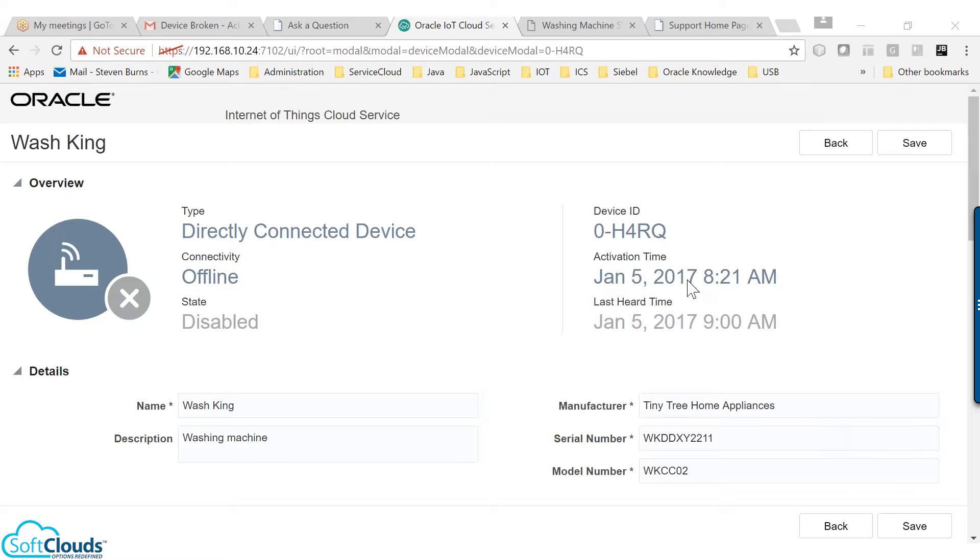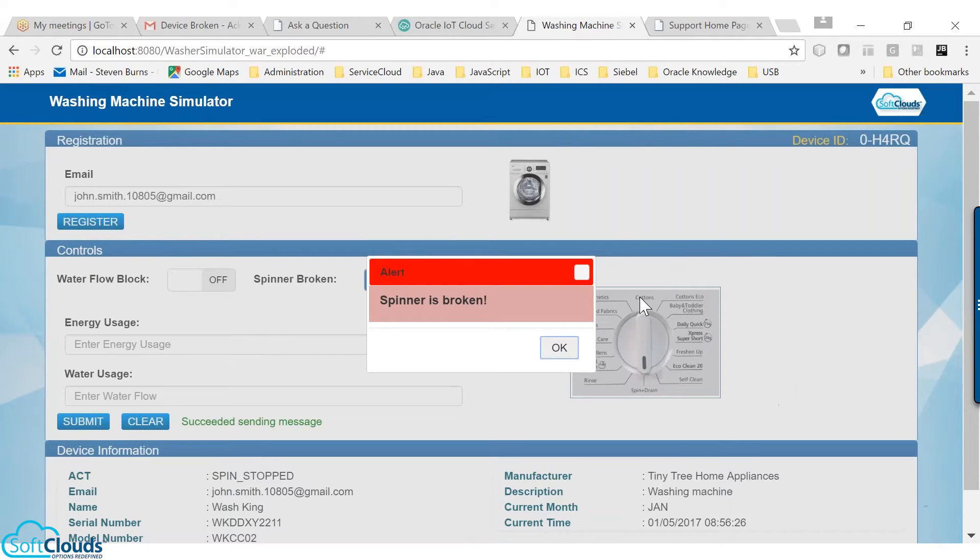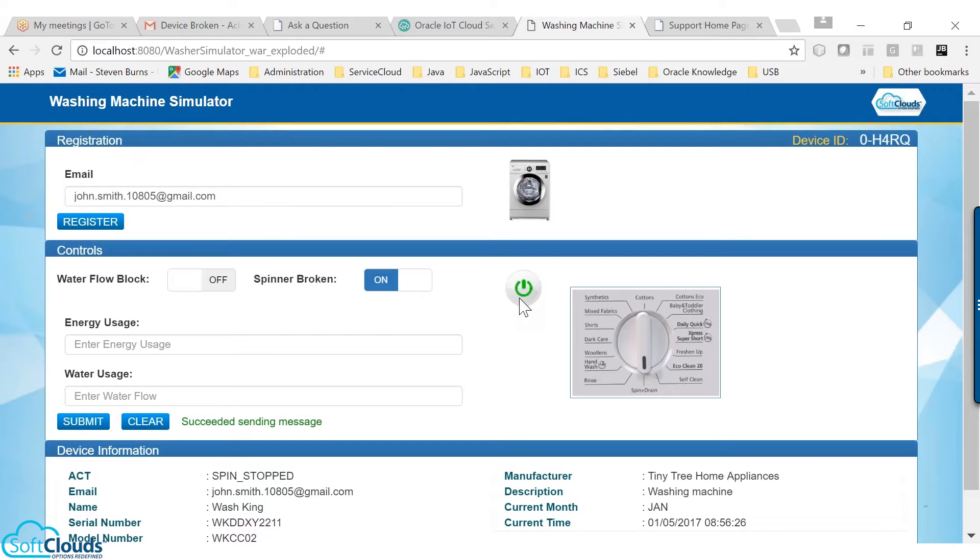The connected washing machine can also send resource utilization reports to the consumer. This can be a monthly use, weekly use, or reports about every wash.